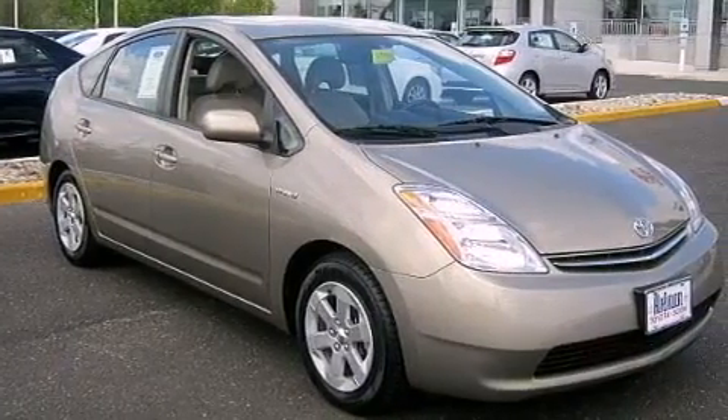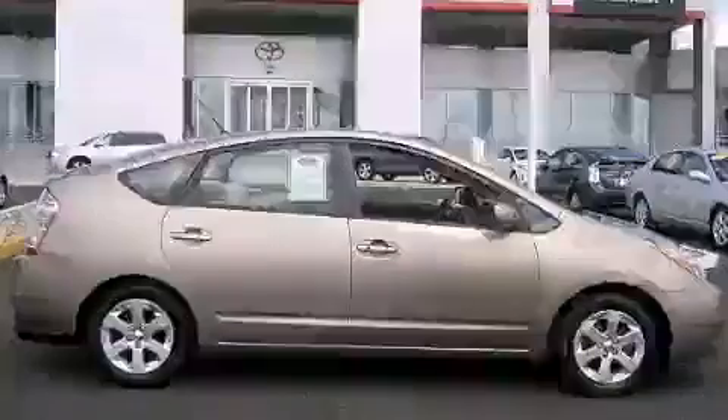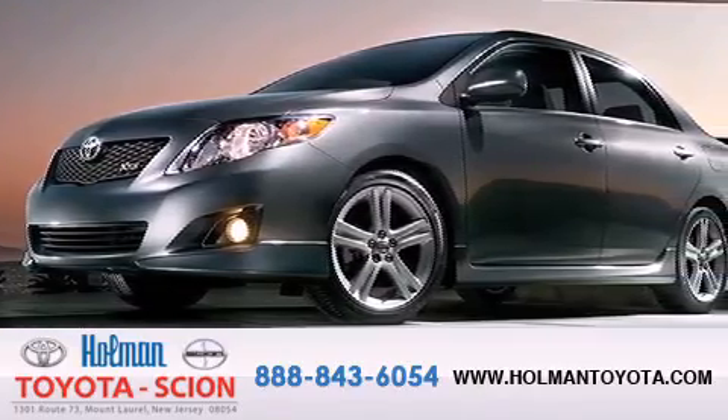Contact us today and schedule your opportunity to see this automobile in person. Holman Toyota Scion is pleased to offer the pre-owned 3-day guarantee.